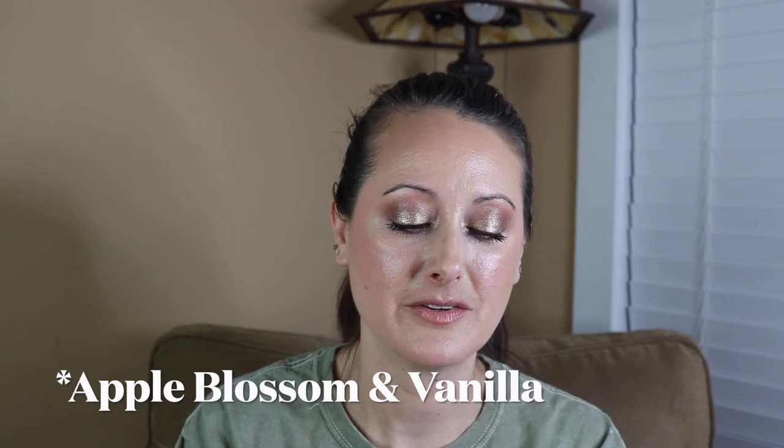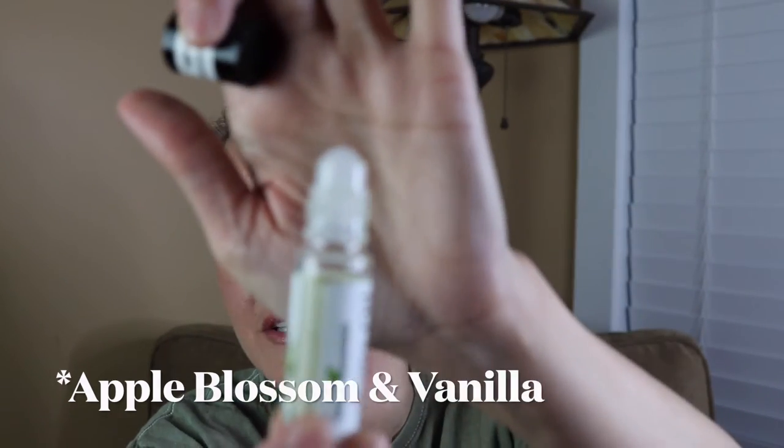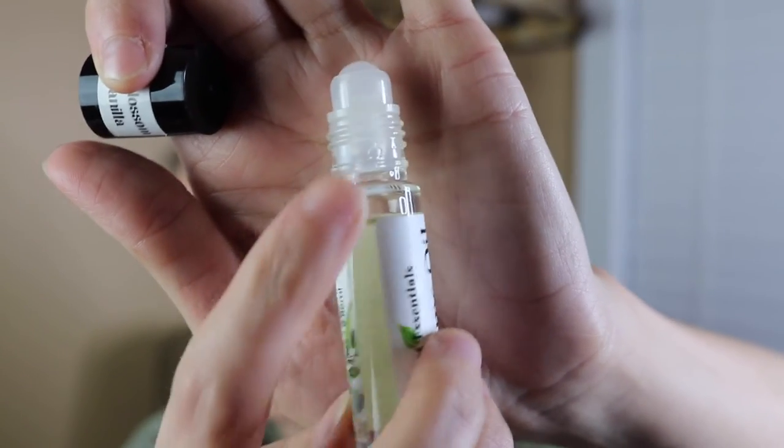Next we've got Apple Blossom and Vanilla — you can see it's got a pretty good dent in it from use. I love this one because it's light, fresh, and clean smelling. It's very slightly floral, a little bit sweet, with this really beautiful freshness like a real apple blossom. I definitely recommend this one.